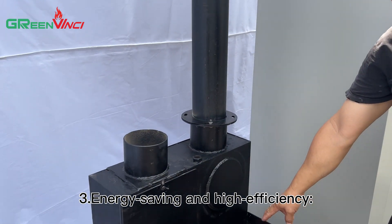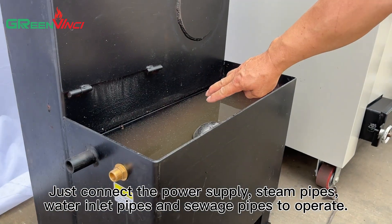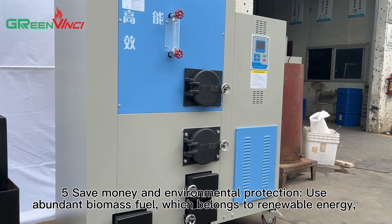3. Energy saving and high efficiency. 4. Easy installation. The whole machine is modular — just connect the power supply, steam pipes, water inlet pipes, and switch pipes to operate.